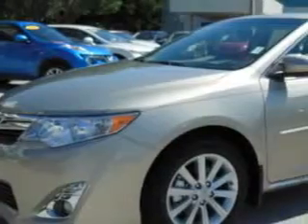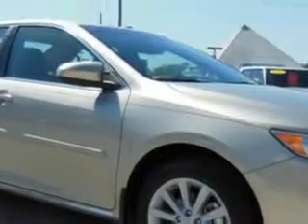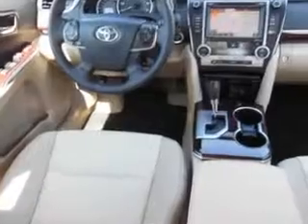We've been driving this Creme Brulee Mica 2014 Toyota Camry Sedan XLE, equipped with a four-cylinder engine and an automatic transmission. Enjoy an exceptional 35 miles to the gallon on this great car.